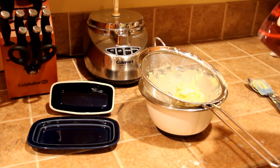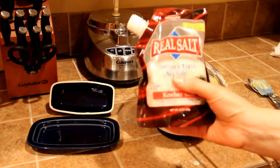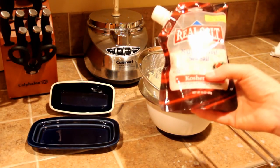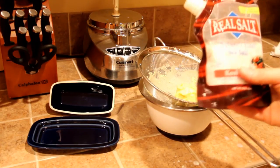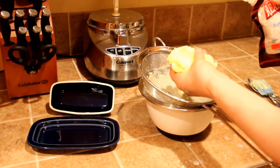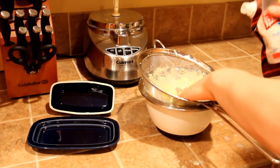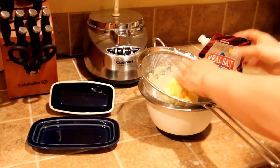Then you want to salt your butter. I like to use Real Salt — it's a natural sea salt with a little bit of pink salt, and it has all the trace minerals that are really good for us. This is actually another way to make our butter nutritious by adding trace minerals. I usually add about a half teaspoon or so, just sprinkle a little and mush it in. A little salt goes a long way.